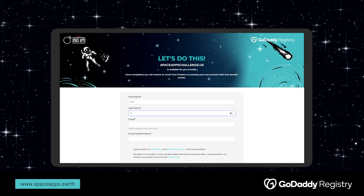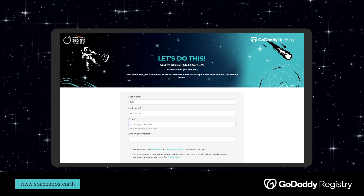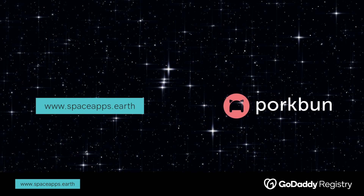Finally, complete the form with some quick personal information. After you click Get It Now, you'll simply be redirected to the checkout to finalize your $0 transaction.